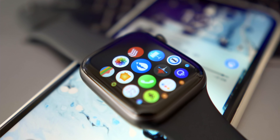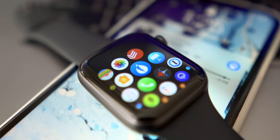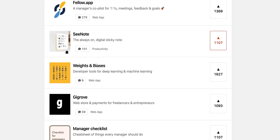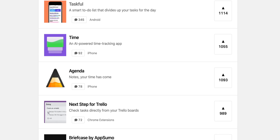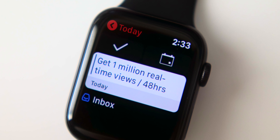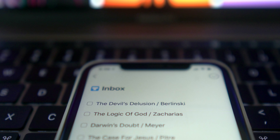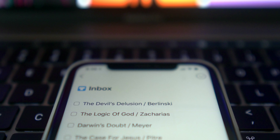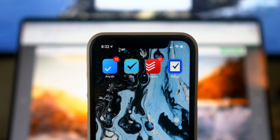Before we get started, here are my rules for apps to even qualify for this competition. Rule number one: all these apps need to have an iPhone, Apple Watch, and a Mac app — because there are plenty of really unique to-do apps that only exist on one platform. Rule number two: it has to be a dedicated to-do app. Rule number three: it should have something unique about it that sets it apart from the others. And rule number three and a half: it can't be ugly.